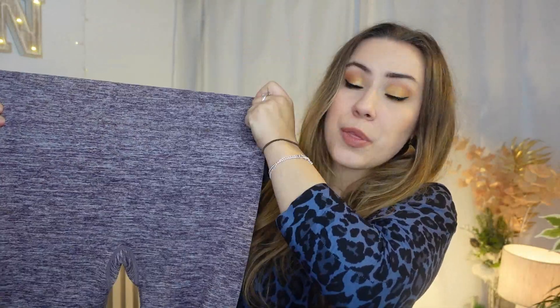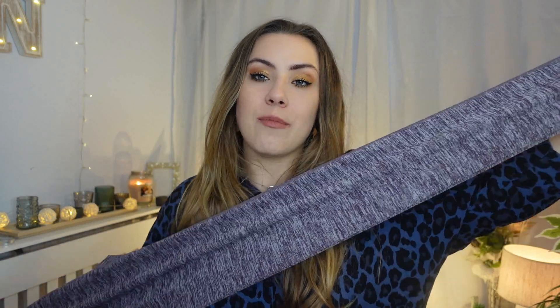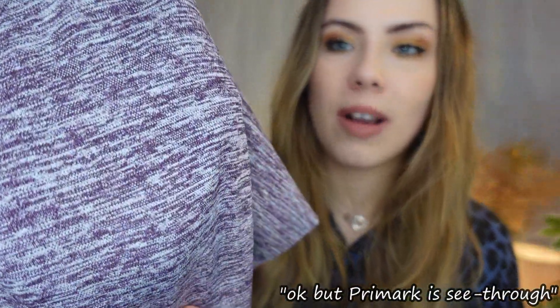You can also get matching leggings, which I got as well. There's a stretchy thick waistband as always, and the length caters for both shorter and taller people, which is really nice. They're super stretchy, which is great. And I can just say these are not see-through. People probably think, okay, Primark is see-through — but you just can't see my skin even when I'm pulling, so don't worry about it being see-through.